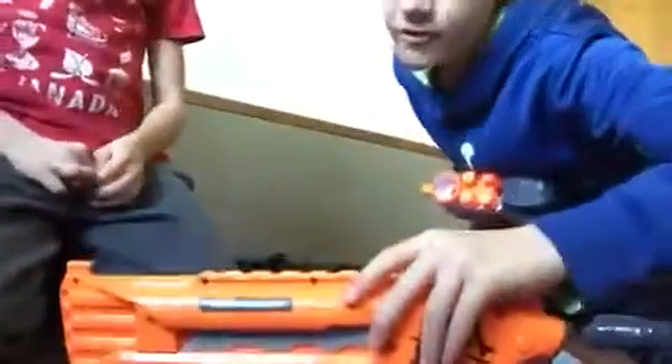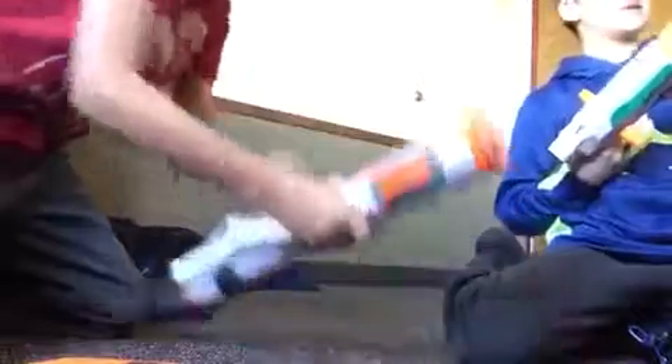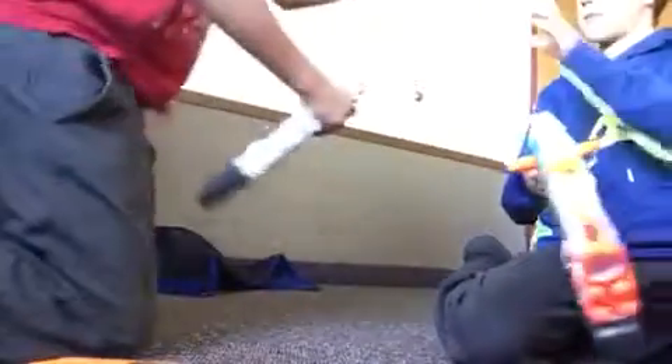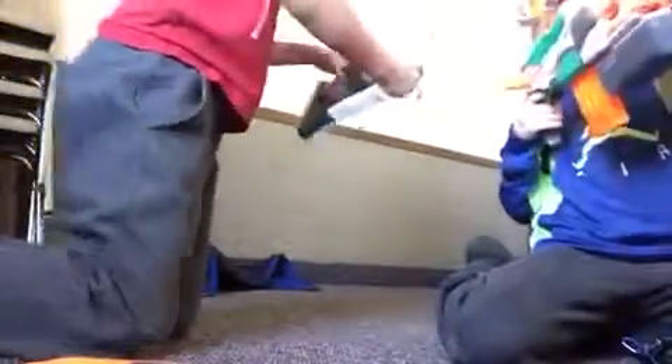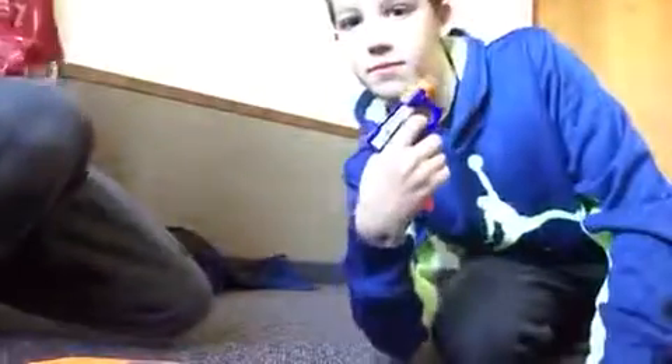You have the Nerf Rough Cut 2x4 Zombie Strike. And then you have the Nerf Jolt. I think it's a really good gun because you can fit it right into your pocket anywhere. It's awesome — I got it for him for Christmas, just like a Christmas present.